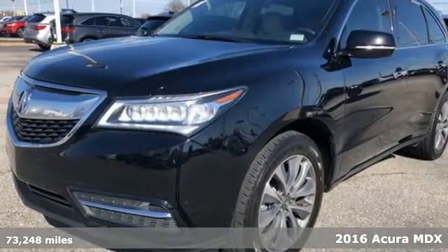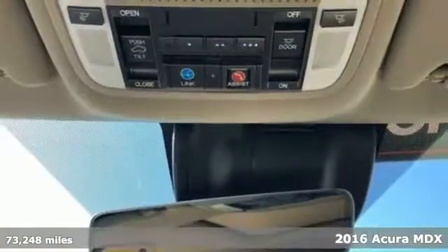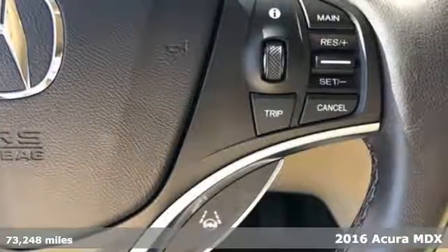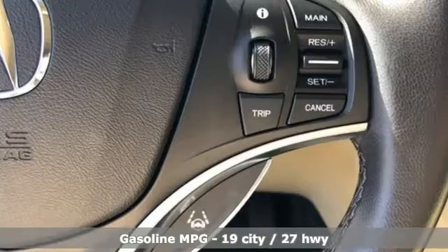It's a Certified 2016 Acura MDX. Acura believes if there's a better way, take it. That philosophy shines through in this vehicle.